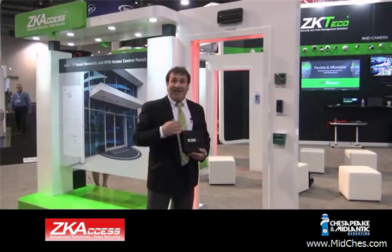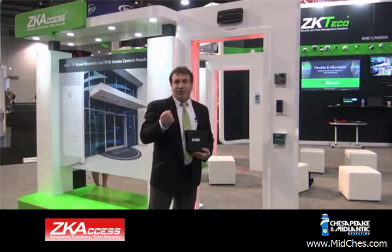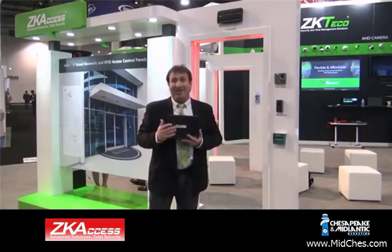With any access control panel, you also need software, and the ZK Access software is free. Currently you download it from the internet and it's browser-based — accessible from anywhere as long as you have administrative rights. Soon we will be releasing an appliance; all the software resides in this appliance, so there's no longer a need to download software. It can be accessed from any browser-based PC, tablet, and so on from anywhere on the internet. We've made access control not only more affordable but very simple to implement.